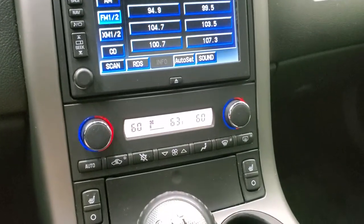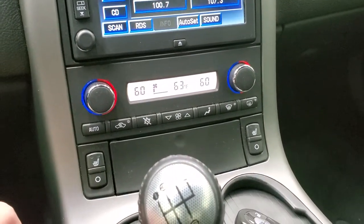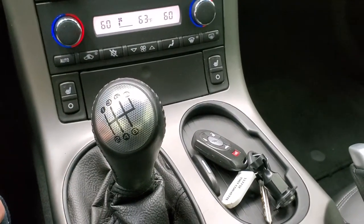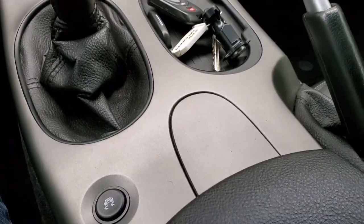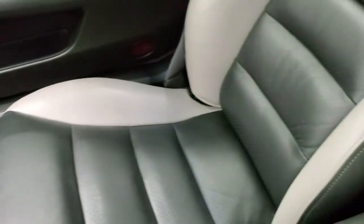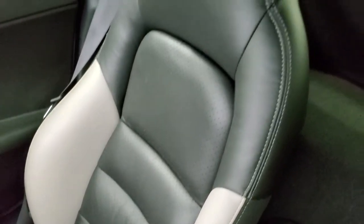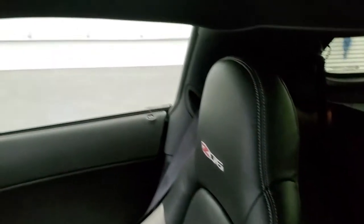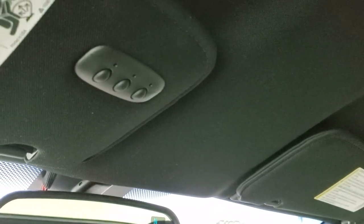Down here are your dual climate controls, heated seat buttons, and then you have your six-speed manual transmission and stability control. Passenger side floor mat and seat are in excellent condition — no rips or tears. The hard top or roof is in really nice shape. This is a fixed glass roof, so it does not come off. You get HomeLink buttons for your garage door, security systems, and lighting systems, and a compass display in the mirror.